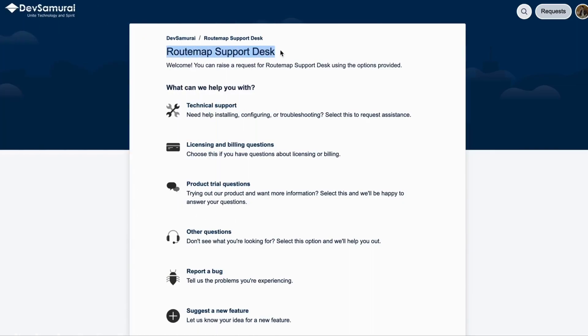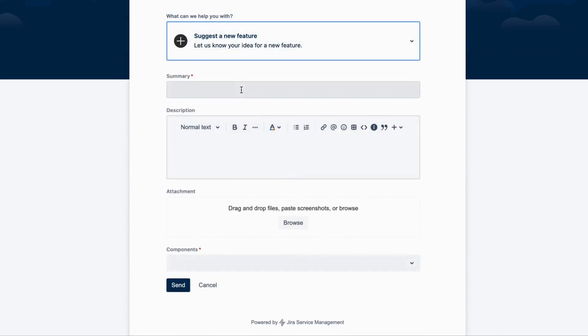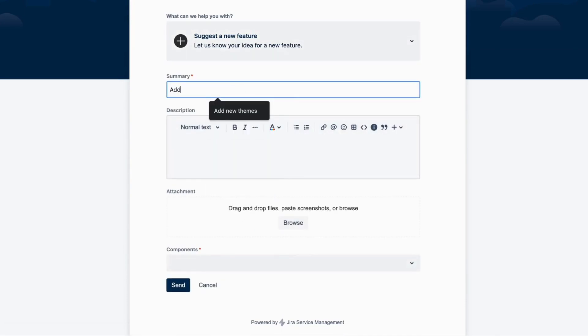A good thing when using Jira is that you can use the support desk to ask your customers to send a request ticket. They can start writing their thoughts and what features they want, for example, requesting new themes.